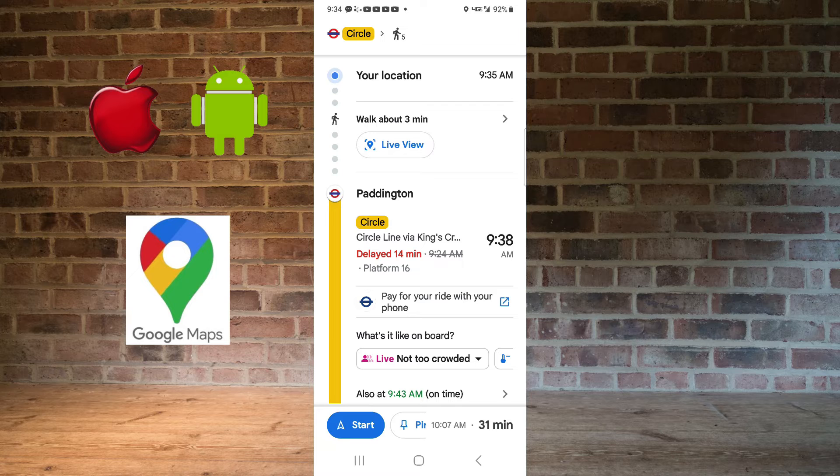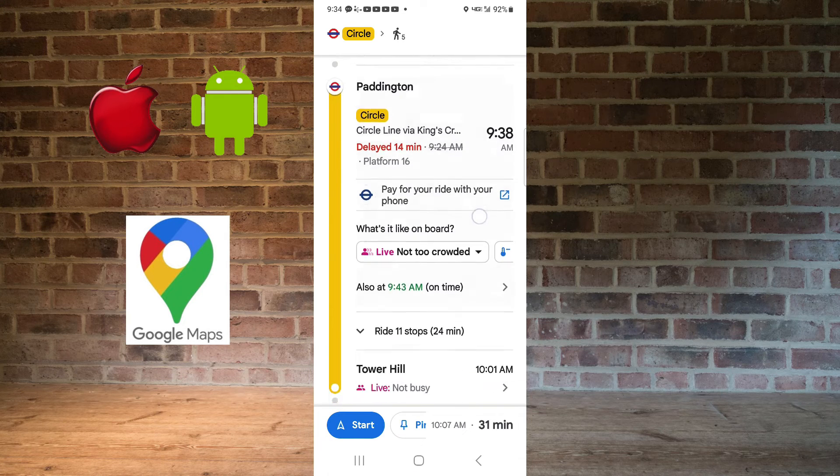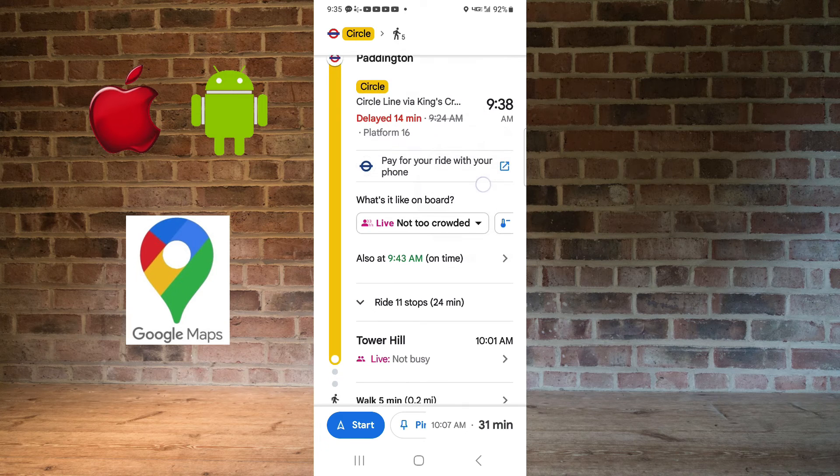It will tell me that I need to go to Paddington Station, platform 16. And you can pay for your ride with your phone.